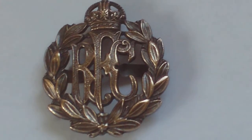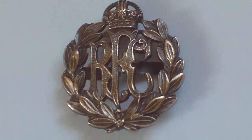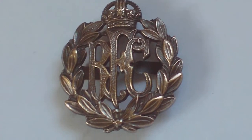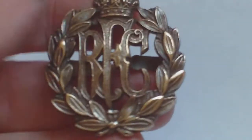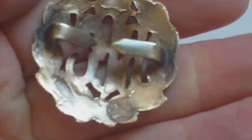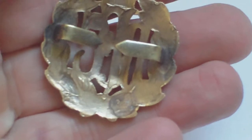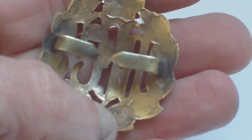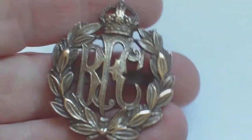bronze officers' service dress Royal Flying Corps cap badge. And that's not a maker mark, by the way — that's just a little bit of dirt on the back of it. So, really nice item.